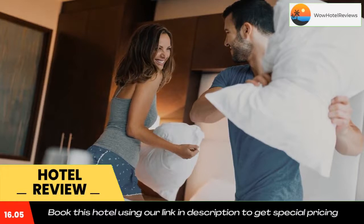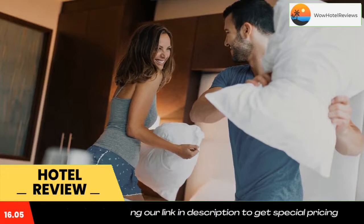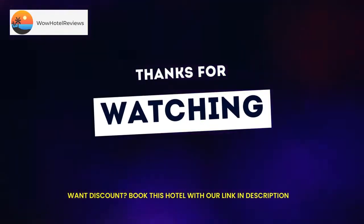Select rooms boast city views and a separate seating area. Brisola Restaurant serves steaks and seafood for dinner nightly. Stacked offers American cuisine 24 hours a day, and Cafe Mix features coffee, cocktails, and pastries. Sports bars and lounges are also available at this hotel. Use our link in the description to get a special discount on this hotel.